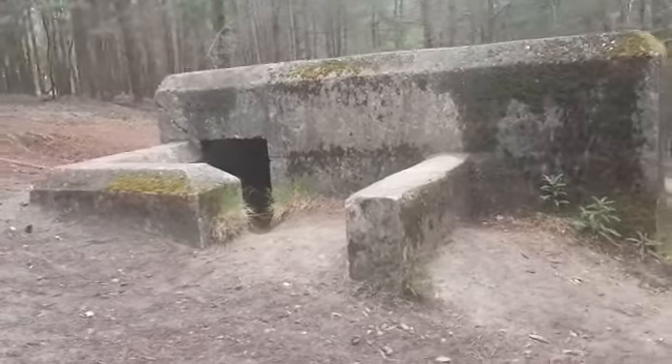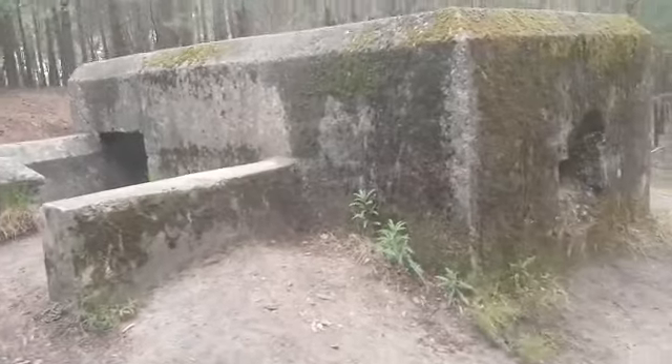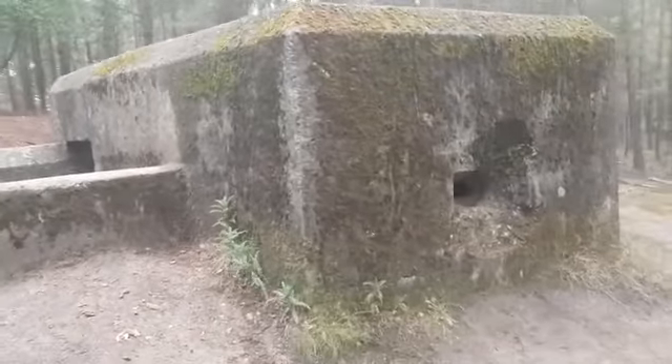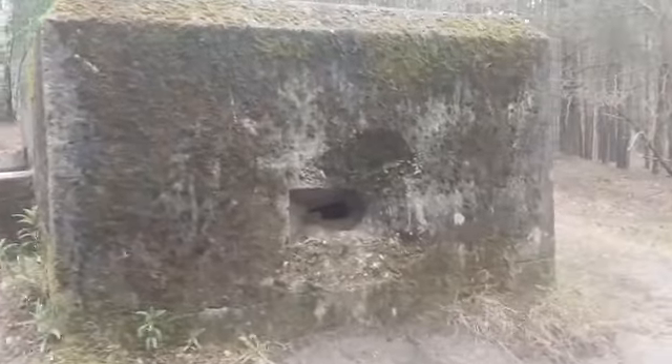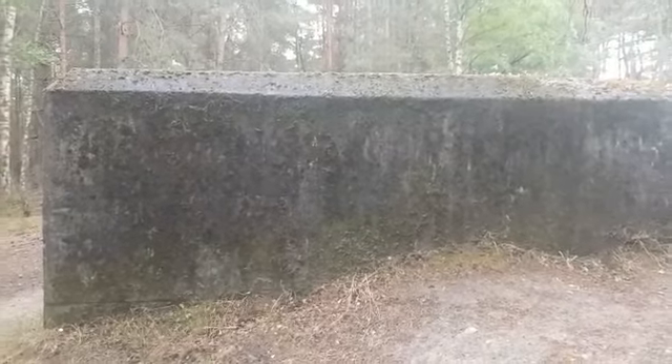Here's the bunker at Hankley Common — a World War II bunker. There's a hole here, but I think it's been filled in partly, maybe bomb damage or something like that. I think they still use it as a little practice ground now and then. Here is the side of it — we're going to walk around.